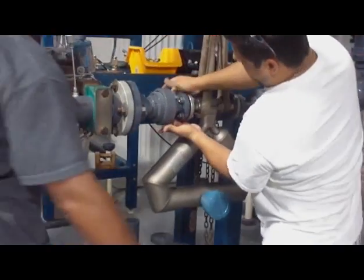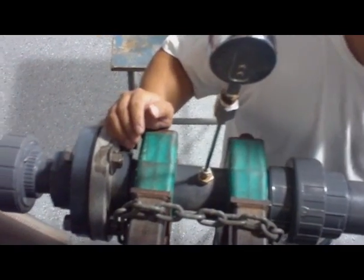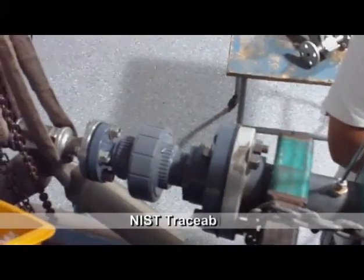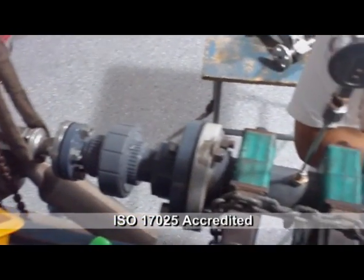If you need it faster than that, it takes about two hours to calibrate a meter. If you want to send a guy and have him wait, we can do it. It'll cost a little more, but we can get this meter out quicker than just about anybody else. Everything we have is traceable to NIST, and we're ISO 17025 accredited.